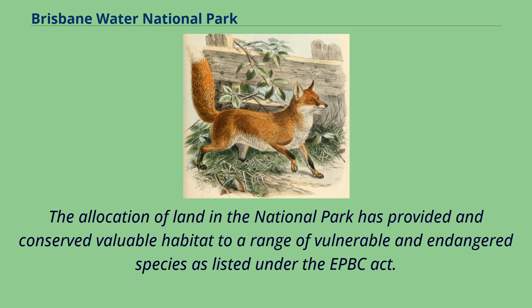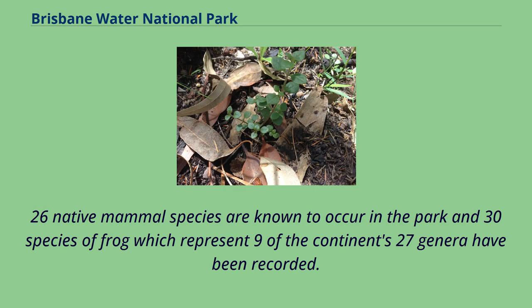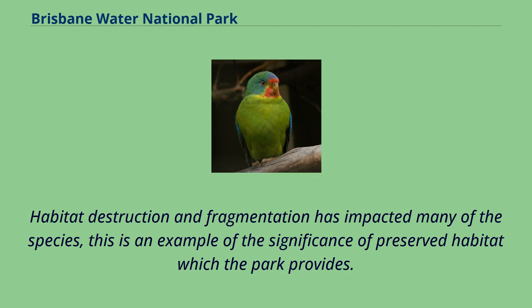The allocation of land in the National Park has conserved valuable habitat for a range of vulnerable and endangered species listed under the EPBC Act. In total, 261 species of fauna have been recorded in the park, all listed as protected by the National Parks and Wildlife Act 1974. Twenty-six native mammal species are known to occur, 30 species of frog representing nine of the continent's 27 genera, and 50 species of reptiles representing one-third of the continent's reptile genera. Habitat destruction and fragmentation has impacted many species, illustrating the significance of preserved habitat which the park provides.